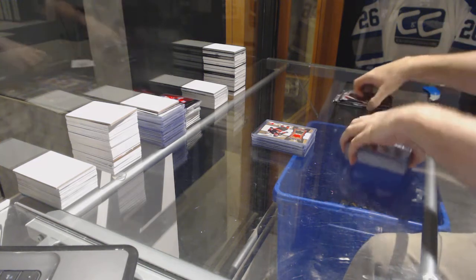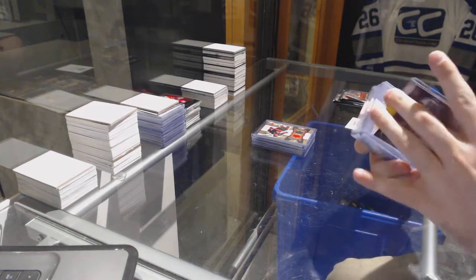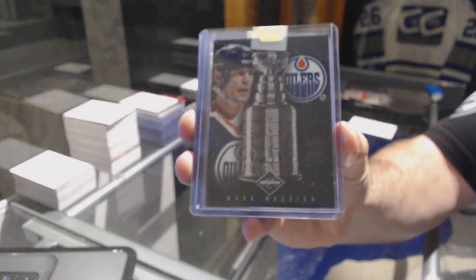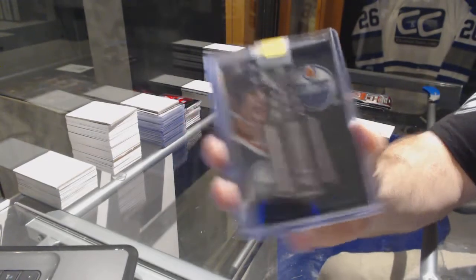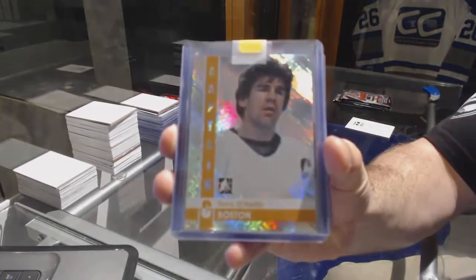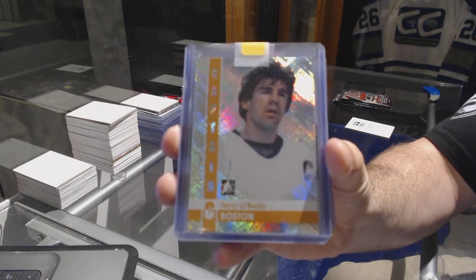We start off with a Stanley Cup Winners, number 2199 — Mark Messier for the Oilers. For the Boston Bruins, Terry O'Reilly — Captain Seabase, Terry O'Reilly.